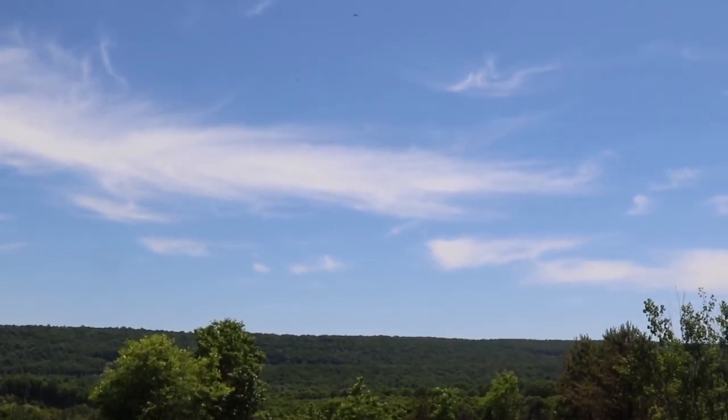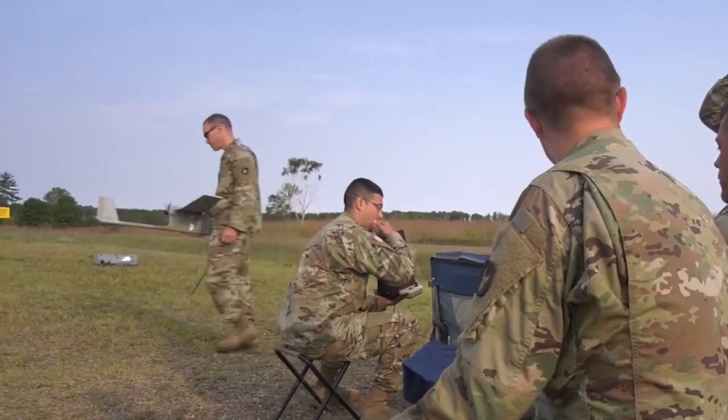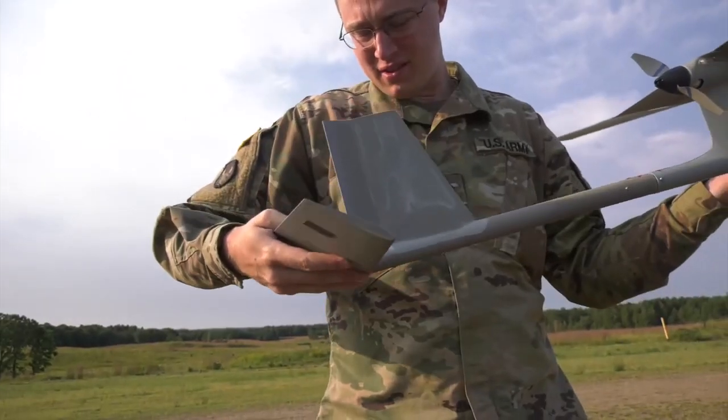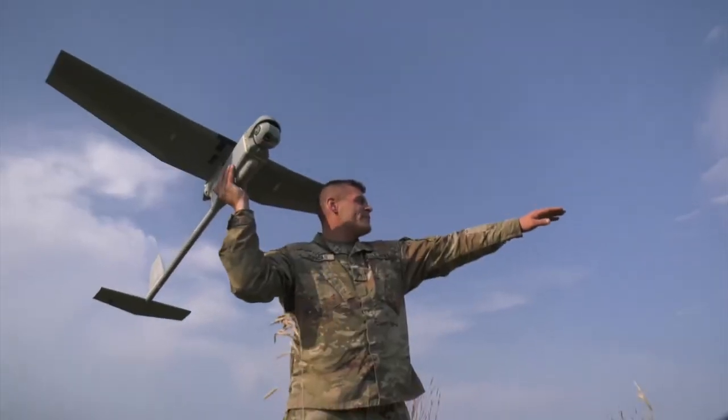The Raven system used to be a two-person operated crew; this one you can operate with one man. The Raven system, which had the antenna system and the computer, it was always moving — there was no stationary function. It was a fixed-wing aircraft, constantly in motion. You constantly had to have the camera focused on that one point; it was a lot harder to get intel from that system than it is with this one.